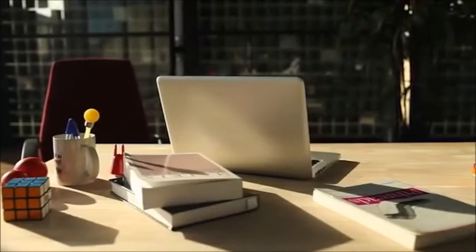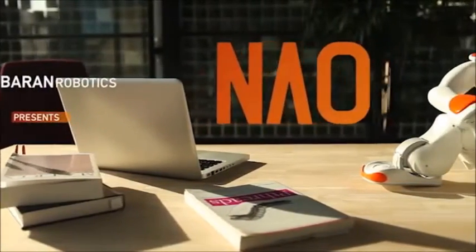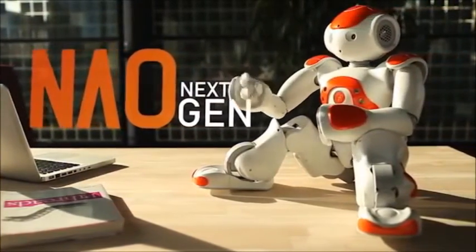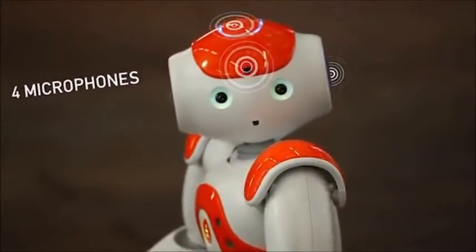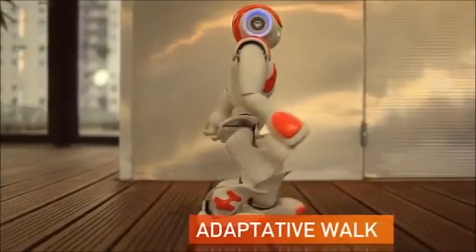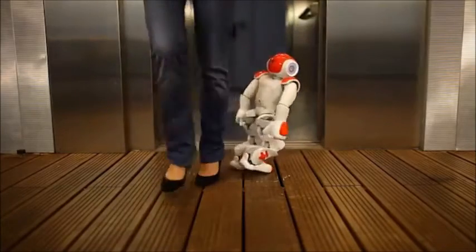Now let's talk about the specifications of this robot. Height: 58 centimeters, that is 23 inches. Weight: 4.3 kilograms. Autonomy: 90 minutes. Degrees of freedom: 25. Programming languages: C++, Python, Java, and C.